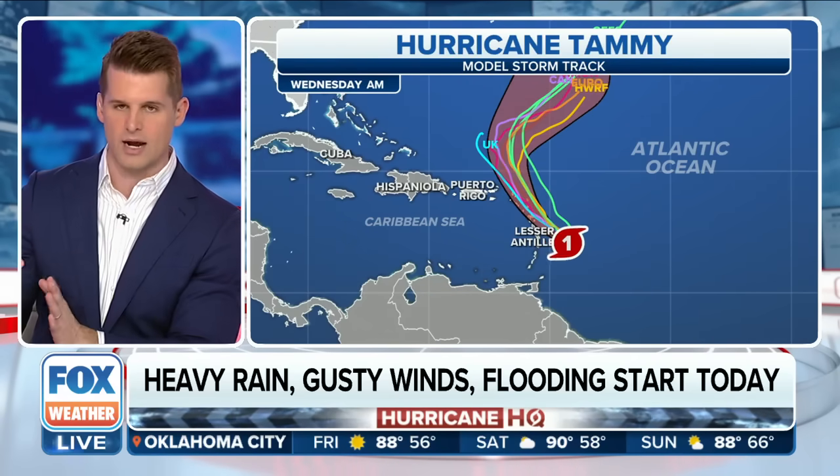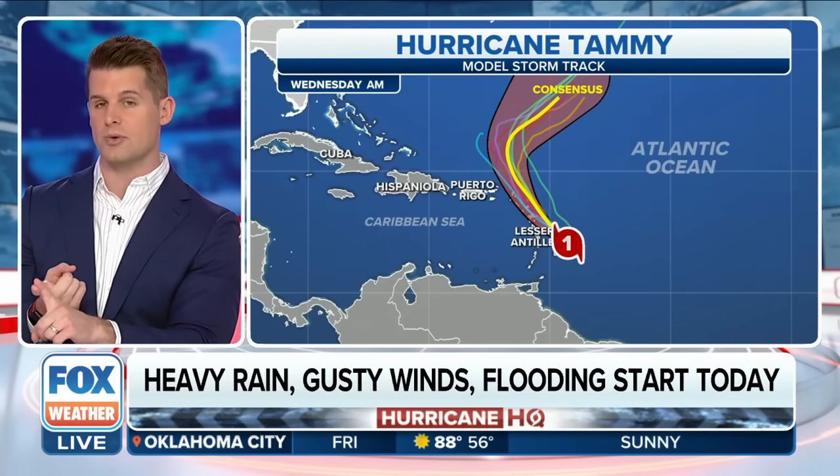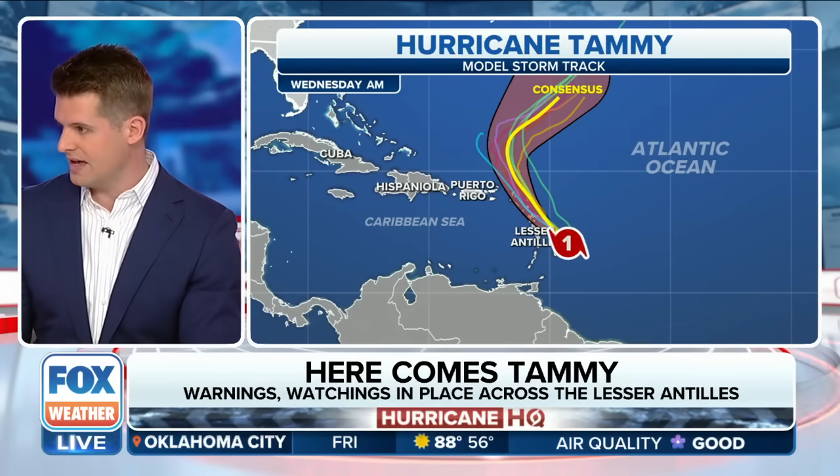Confidence remains quite high when looking at Tammy and what to expect. We'll probably continue to see a gradual strengthening of this hurricane. As it moves over the Lesser Antilles, gusty winds are going to be a concern, and we've got heavy rain too.